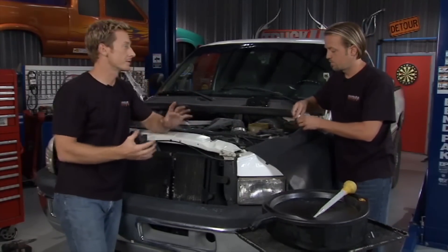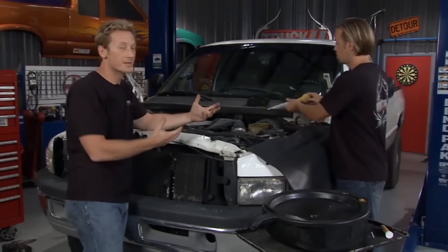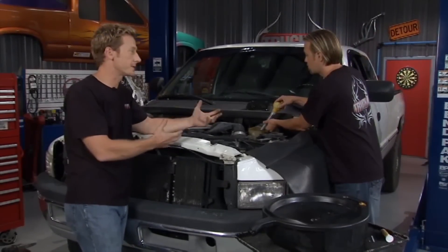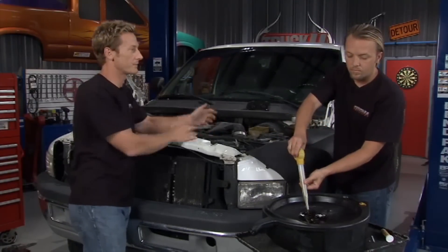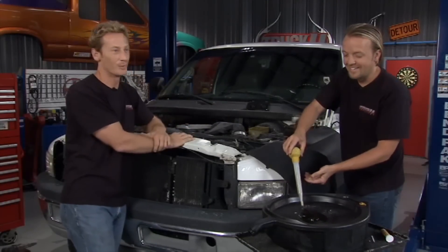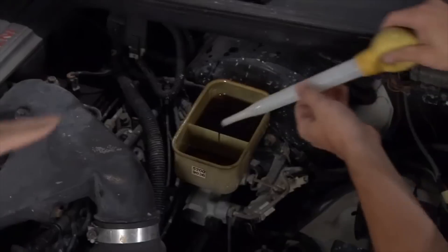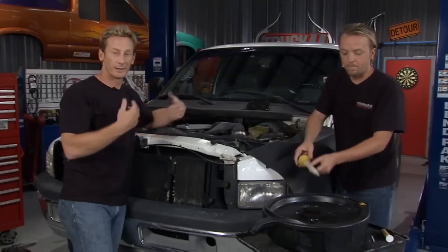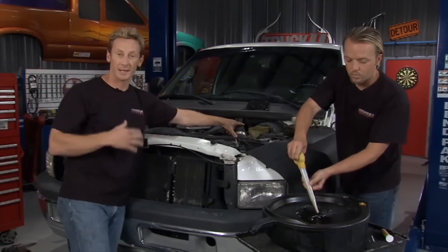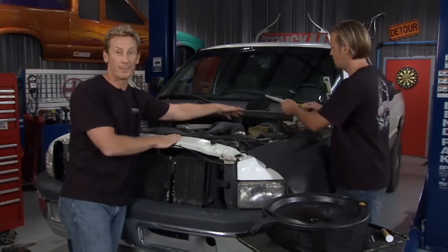There are kits in the marketplace to exchange the fluid. We're going to go the old school method and use a turkey baster to suck out all the brake fluid from the master cylinder, then put in fresh clean fluid and start pumping the brakes. We'll crack the bleeders on the back end and let the fluid run out until you see clear fluid coming out, meaning the system is contaminant-free.